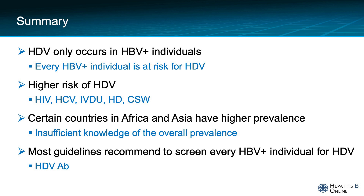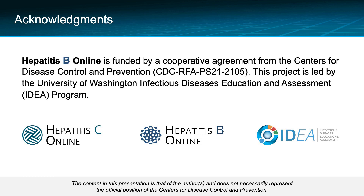We hope you have enjoyed the lecture and learned from it. Thank you very much. The production of this Hepatitis B online mini lecture was supported by funding from the Centers for Disease Control and Prevention.